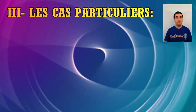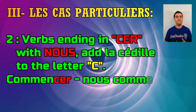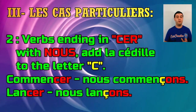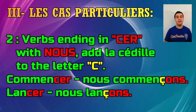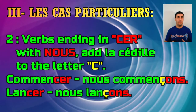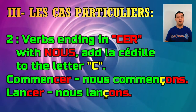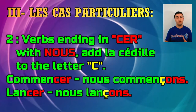Case number two is verbs ending in -CER at the infinitive, like commencer and lancer. The rule says for the personal pronoun nous only, we need to put la cédille on the letter C. So you say nous commençons and nous lançons. Without la cédille, the C would make a hard K sound, which doesn't make sense in French. With la cédille, the que sound converts to a ce sound: nous commençons, nous lançons.